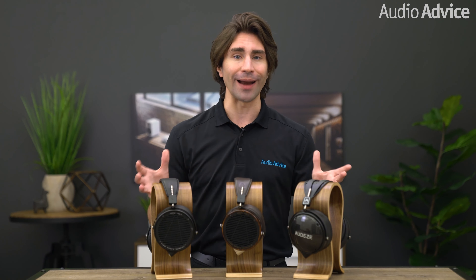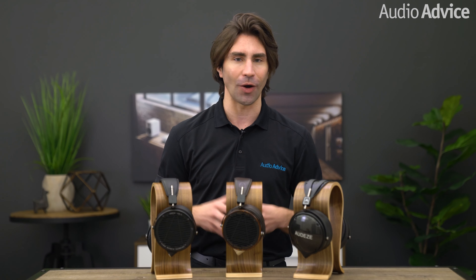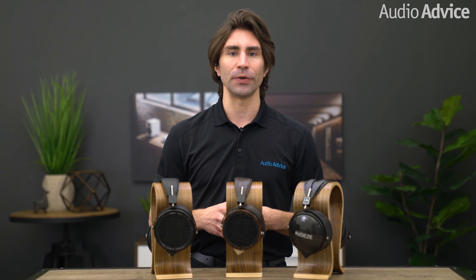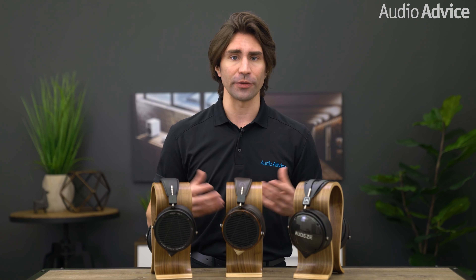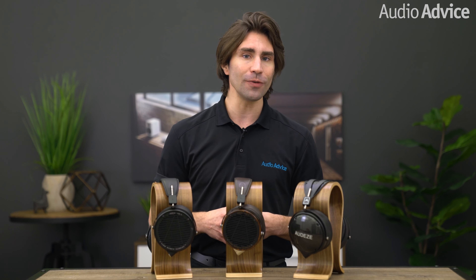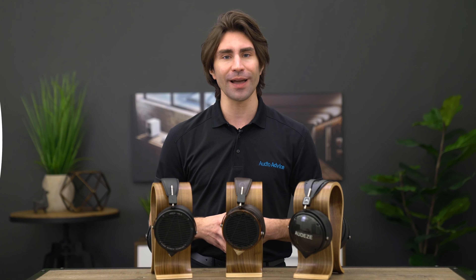That concludes our comparison on the world's most popular Odyssey headphones. Thanks for watching. If you've enjoyed this, be sure to give it a like and check out the playlist section on our YouTube channel. If you have any questions about the headphones in this lineup, check out our other individual reviews where we deep dive into each one — links to those video reviews are in the description. You can also give us a call, chat with one of our experts at audiovice.com, or just stop into one of our award-winning showrooms. We'll be happy to help you find the right Odyssey headphone for you. We'll see you next time.